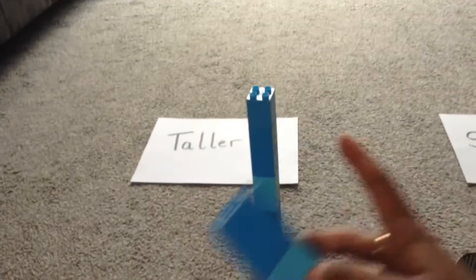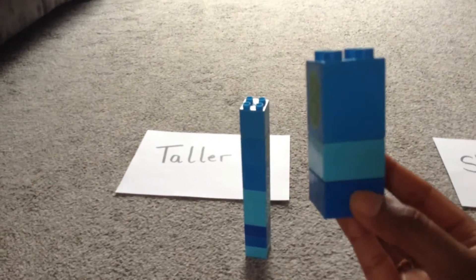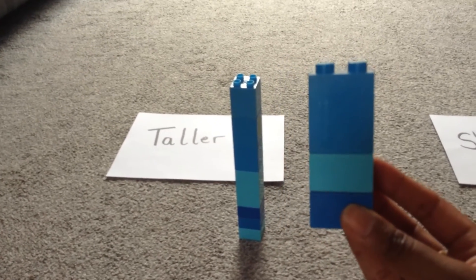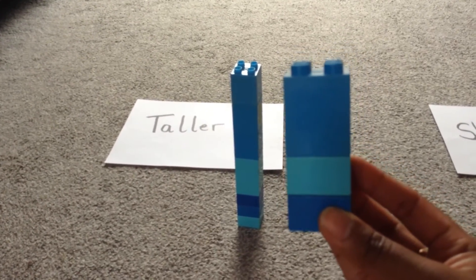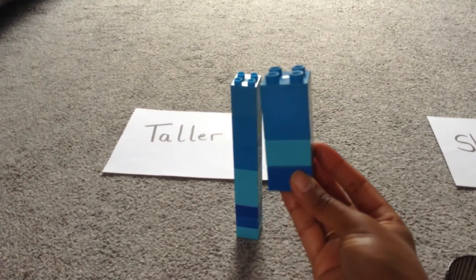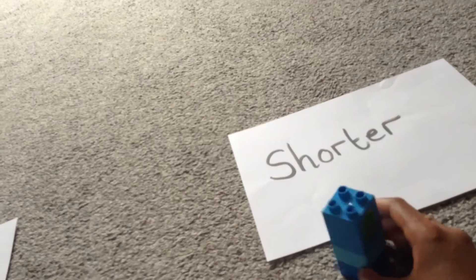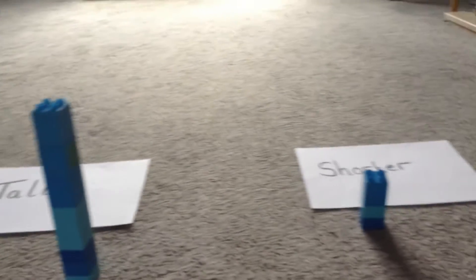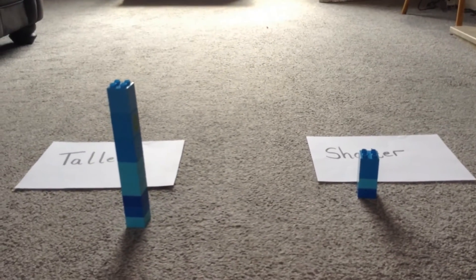So what about my other tower then? If that one's taller, what's this one? What's that special word when it's small? It's shorter — fantastic! This tower is shorter than that tower, so this tower is going to go in my short pile. Fantastic. So we can see there that we've got a tall tower and a short tower.